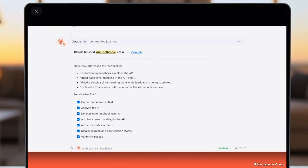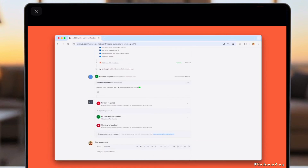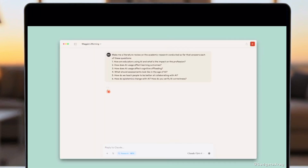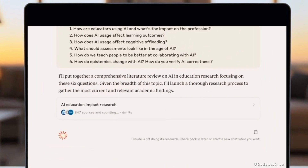Integrating seamlessly with GitHub Actions, Claude acts as your intelligent copilot directly within your pull requests. It automatically understands feedback, makes precise code changes, verifies fixes, and updates your PR status. Claude even ensures all checks pass before final review, enabling faster, more efficient code reviews and a smoother path to merge.